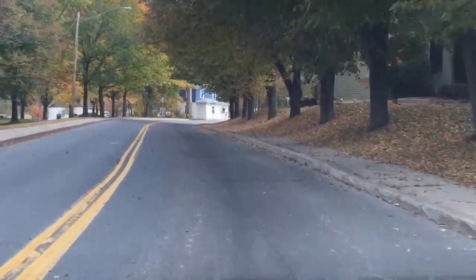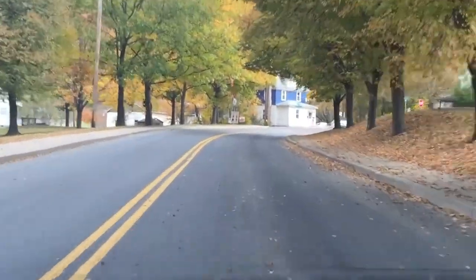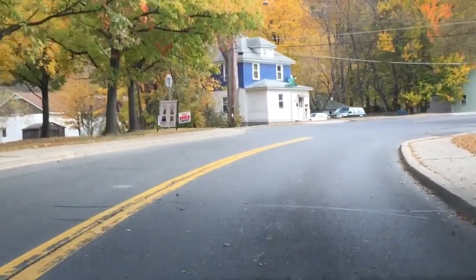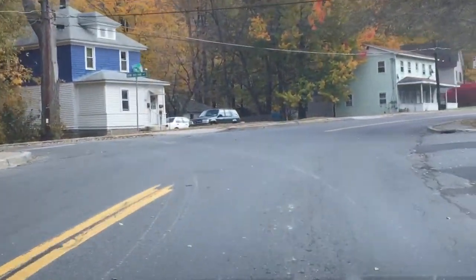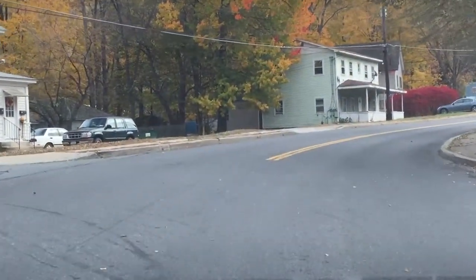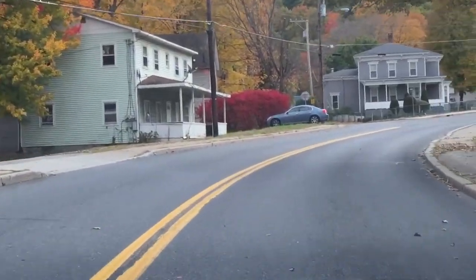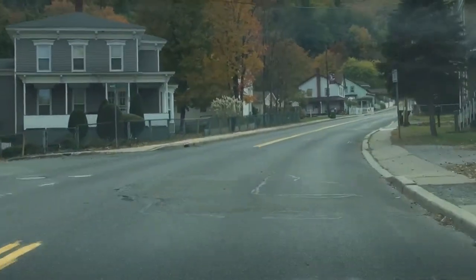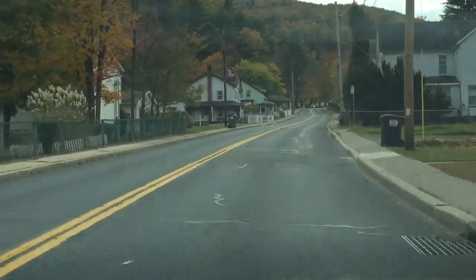What you can also do in terms of parking is up by this little blue house there is a left turn onto Berm Road. Immediately you make the left turn, you'll be seeing Berm Road Park. You can actually park in there and then come back and walk up on the sidewalk here to the falls. But seeing as I'm a lazy bugger, I usually just stick the car up here.